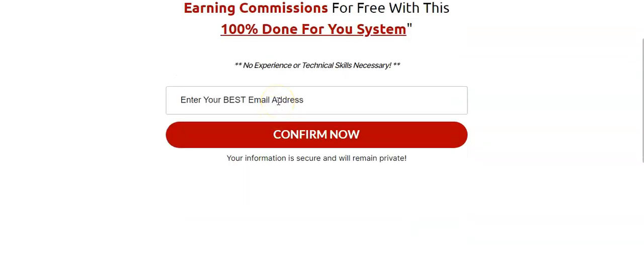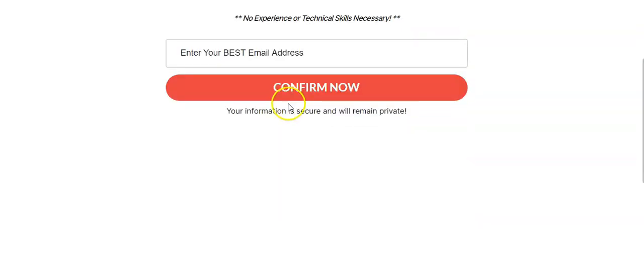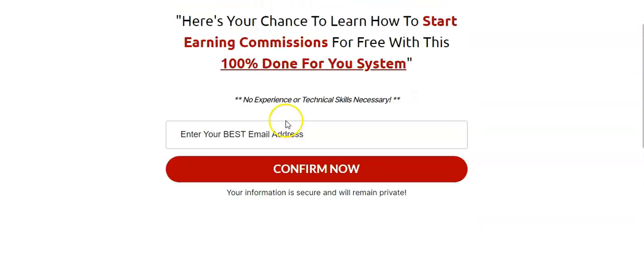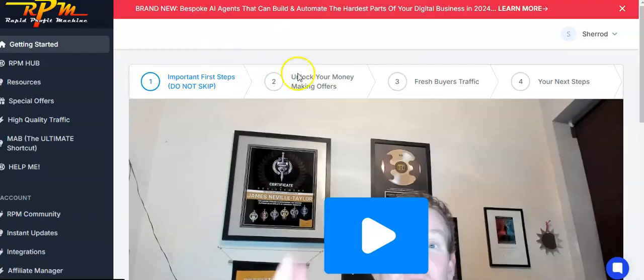Now the problem is that as a free member, the leads are not going to be going onto your personal email list — they're going to his. When people opt in to your capture page, they're going to land on a page that tells them to register their new Rapid Profits Machine account. That's good, so now they're into the system.